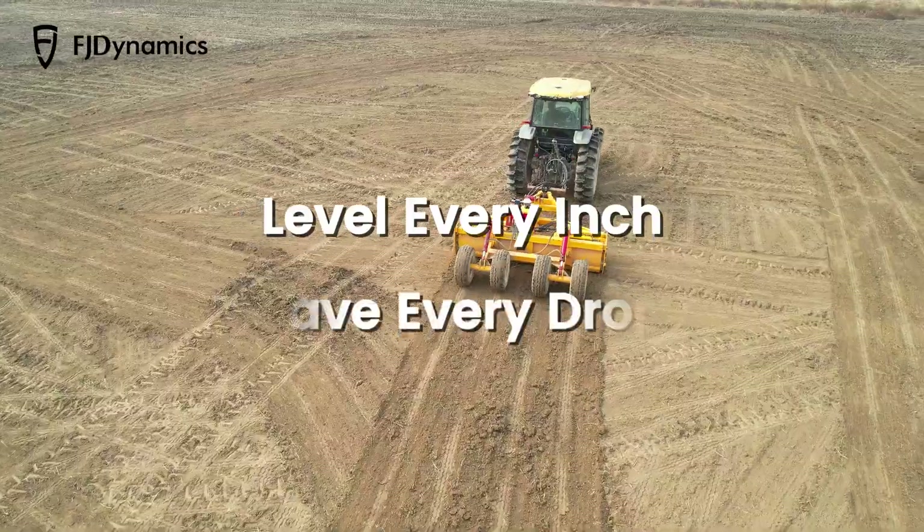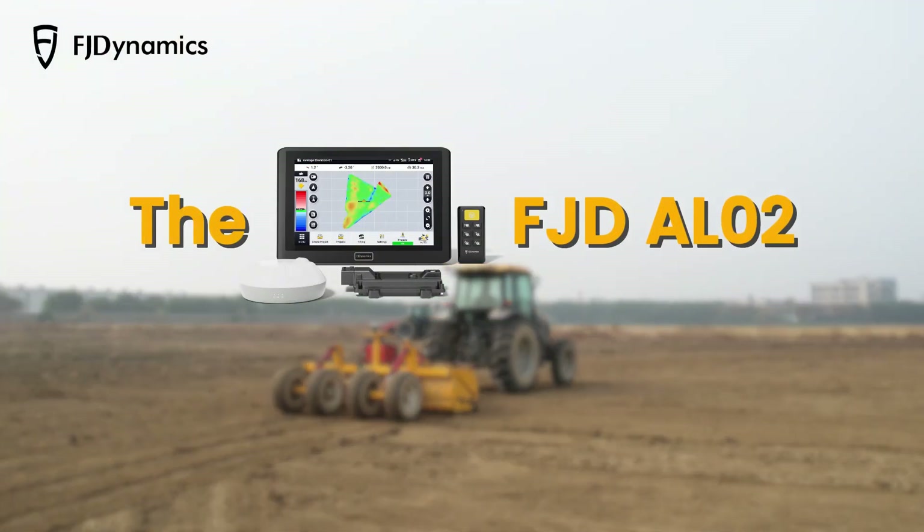Level every inch, save every drop. The FJD AL-02, the best land leveling system.